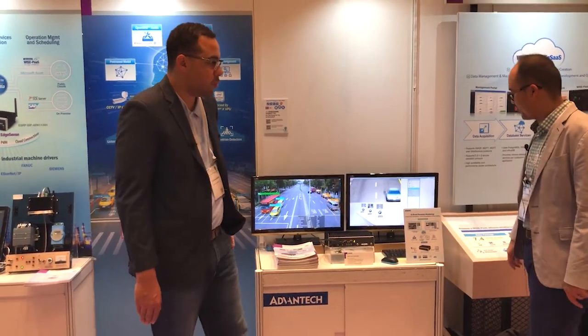Very good. Well, thank you, Jasper. That was some really good stuff. As you can see, Advantech is working really hard on enabling technologies so that their partners can focus on their core competencies and add value to the end user. I'm Brandon Lewis of Embedded Computing Design. That was Jasper Hsu, Product Manager for Advantech North America. We're here at the Advantech IoT Co-Creation Summit. Thanks for watching.